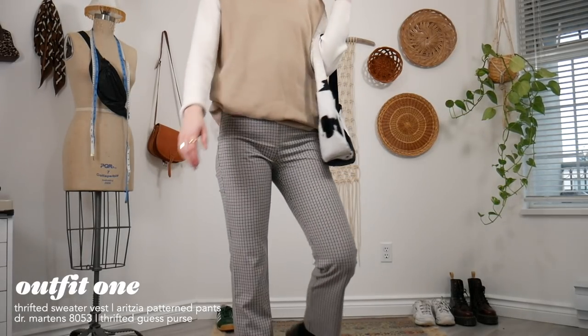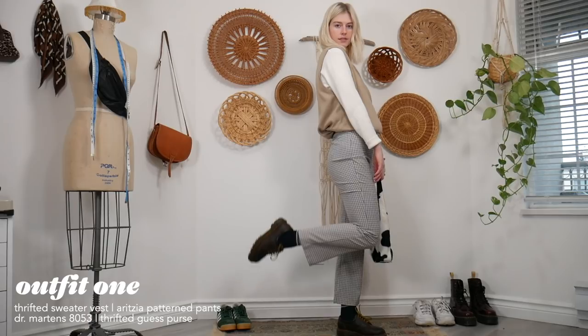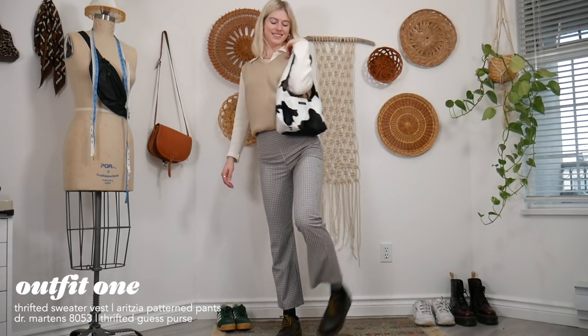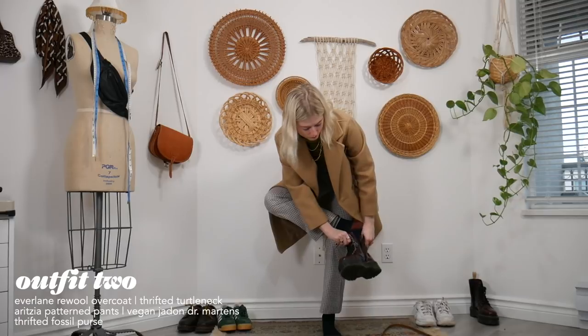For the first outfit, I have a sweater vest paired with a long sleeve with a little collar, plaid pants, and of course my Doc Martens.